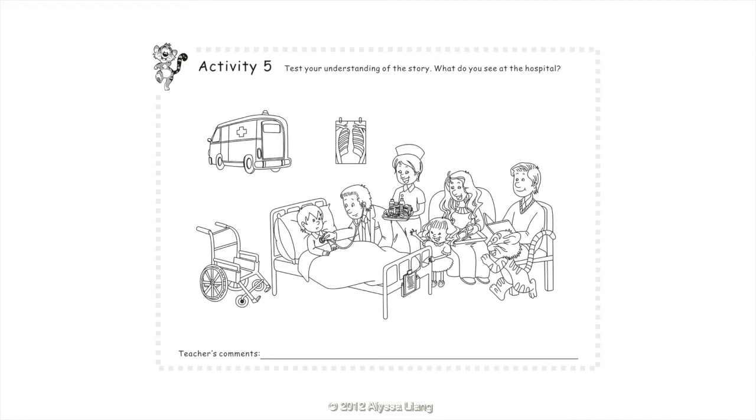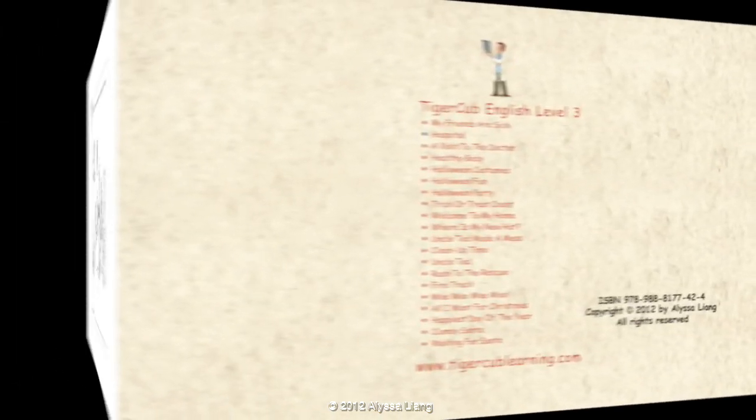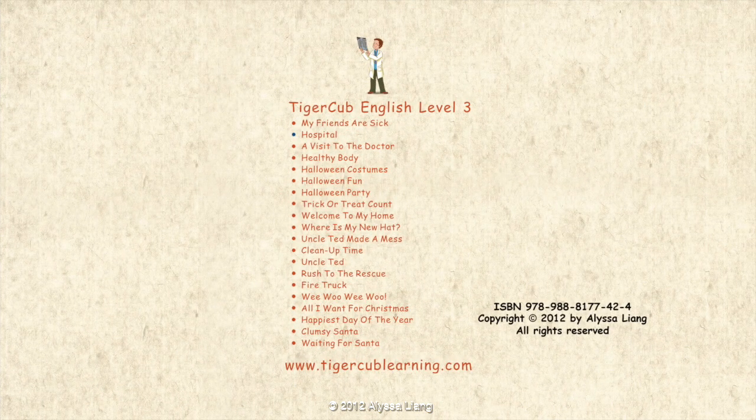Activity 5: Test your understanding of the story. What do you see at the hospital? I see an ambulance, an x-ray, a wheelchair, a patient, a doctor, a stethoscope, a nurse, medicines, and visitors. A child.